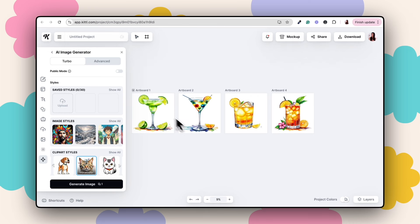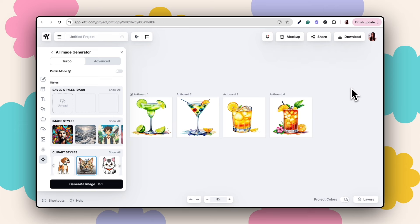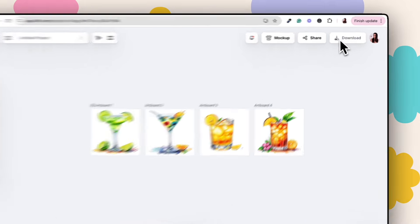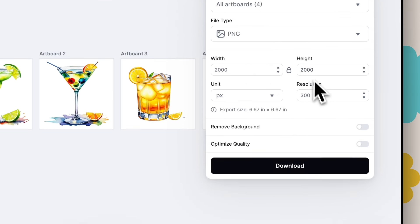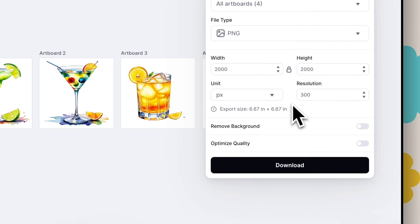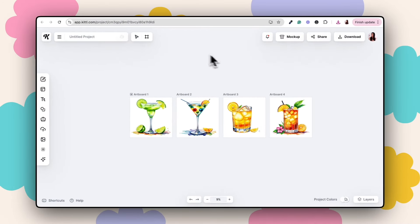Once you've got your cocktails ready — I'd recommend creating around 20 — you can display them within your Etsy listing images so customers can select which one they want. When you're happy with all of them, go to the Download button, make sure all artboards are selected, and then select Remove Background and click Download. That will download all your transparent PNG clip art files to your computer.